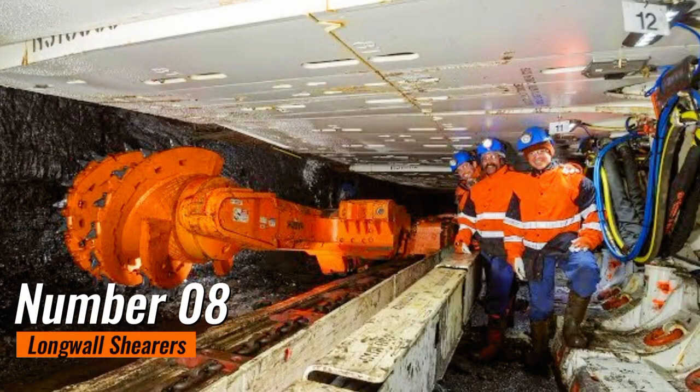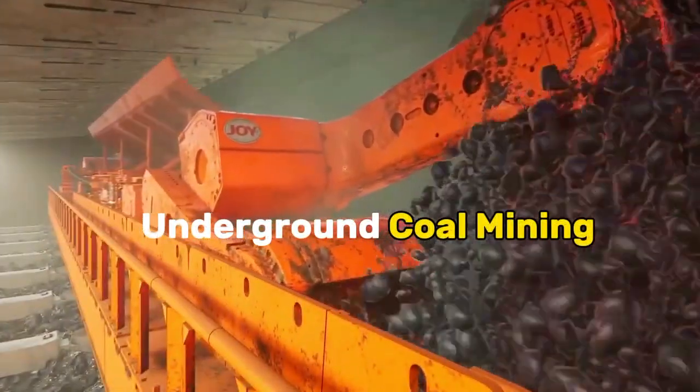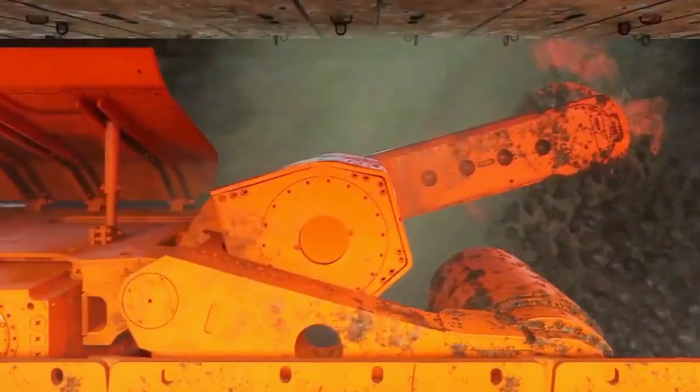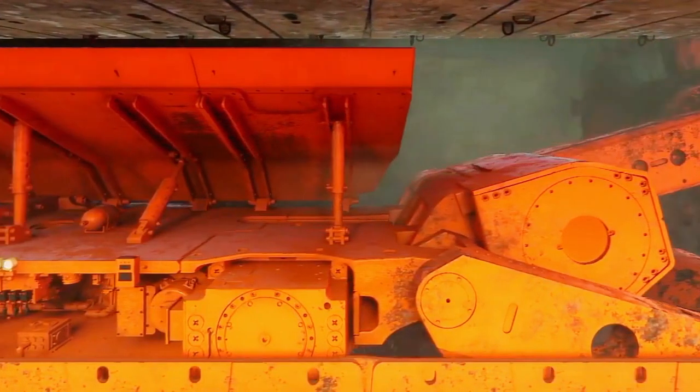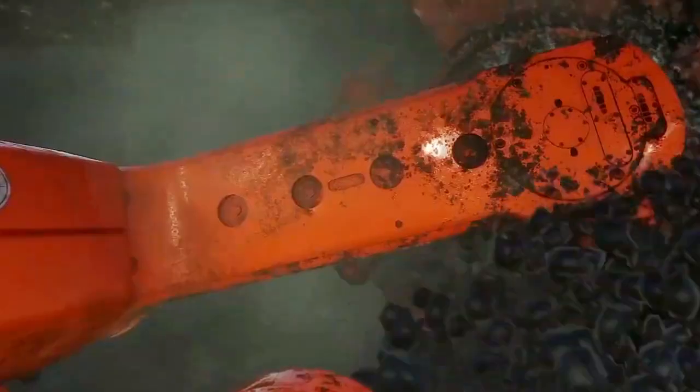Number 8: Longwall Shears. Longwall shears, the mechanical maestros of underground coal mining, epitomize the pinnacle of extraction technology. These formidable machines, reminiscent of futuristic creatures, are central to the process of extracting large coal blocks from underground seams.